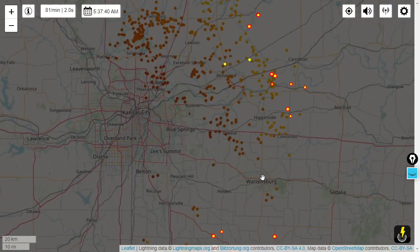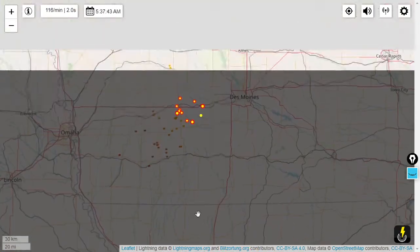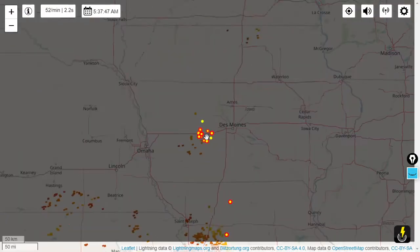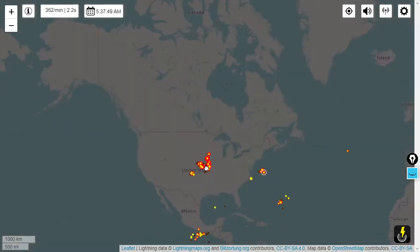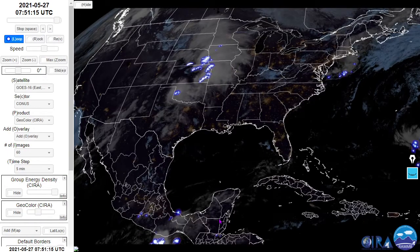Kansas City, there's thunder rolling in. Also Des Moines — some significant thunderclaps to your west. Anyway, there's lightningmaps.org, the full Earth map. And here's the NASA Ghost Lightning Mapper.